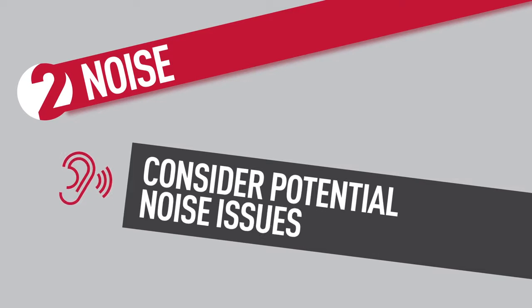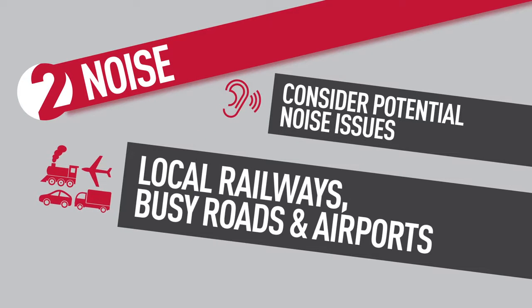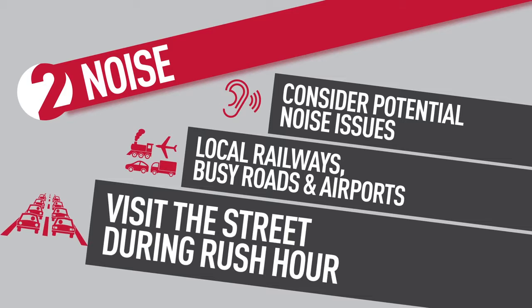Noise. Consider potential noise issues — local railways, busy roads, airports. Visit the street during rush hour.